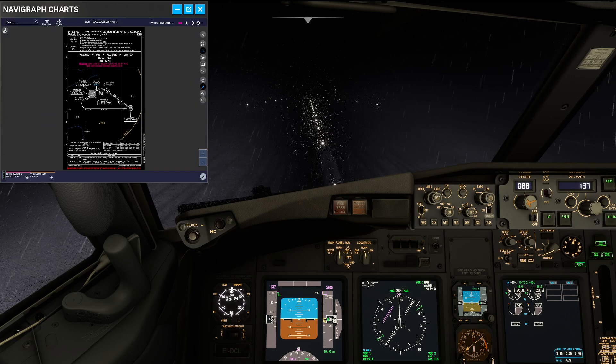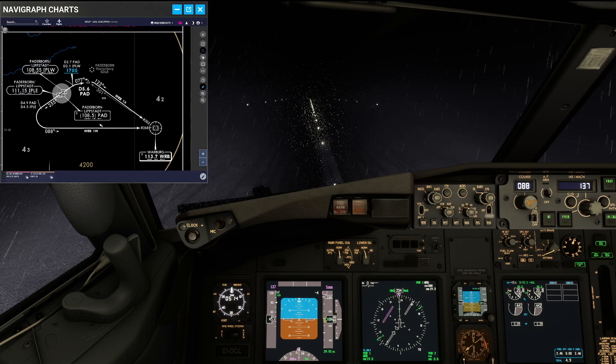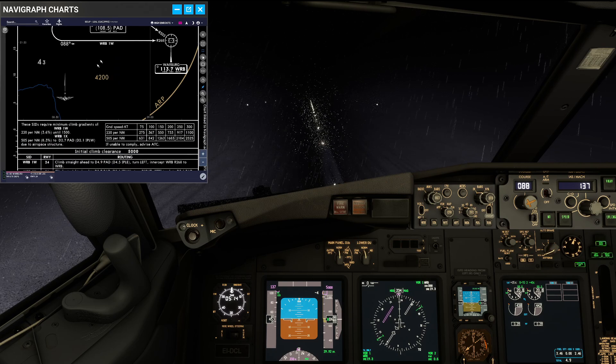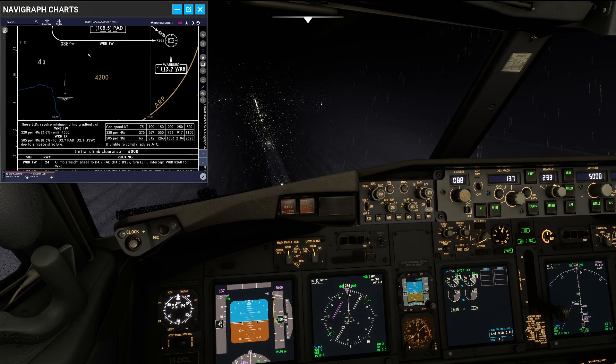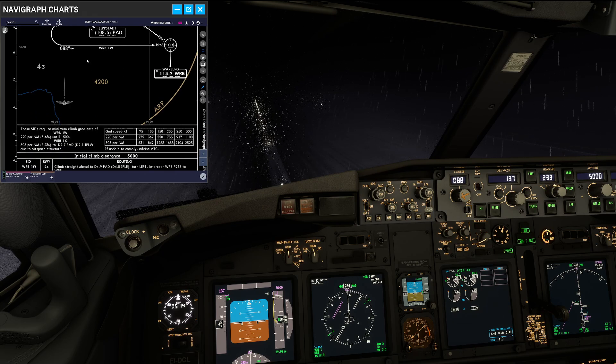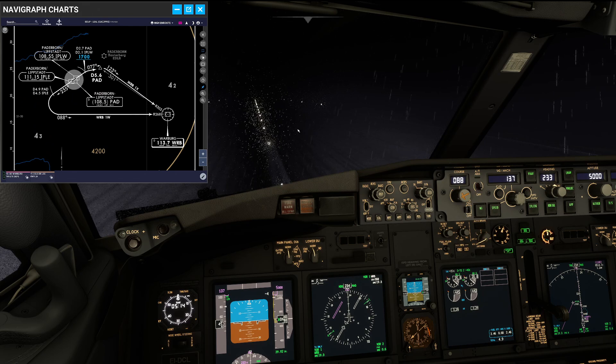Today we are standing in Paderborn on ROMA 24 and we have planned a basic SID that can very well be flown raw data, which is the Baburg 1 Whiskey SID. The initial climb on this one is 5000 feet, which we have put in the MCP, and for the routing itself we'll leave on the runway track 235 until 4.9 DME from Paderborn, and then we'll make a left-hand turn to join the radial 268 inbound Baburg VOR, climbing to 5000 feet.